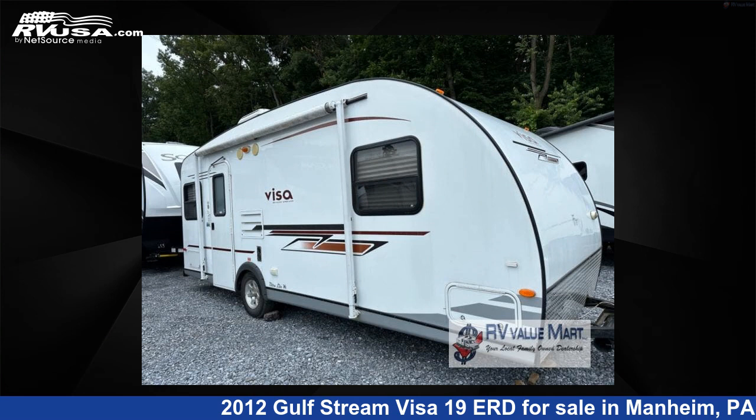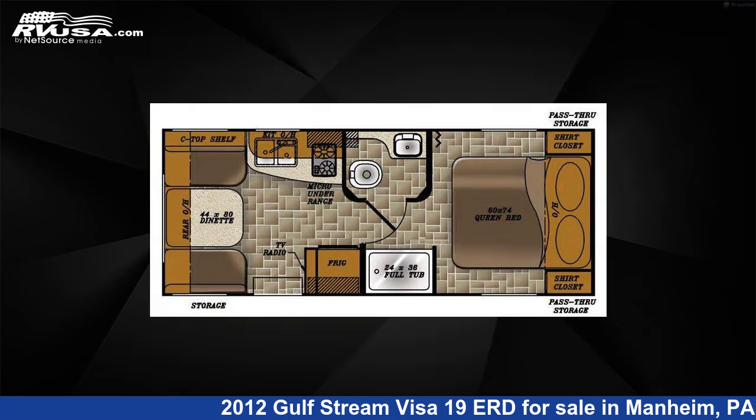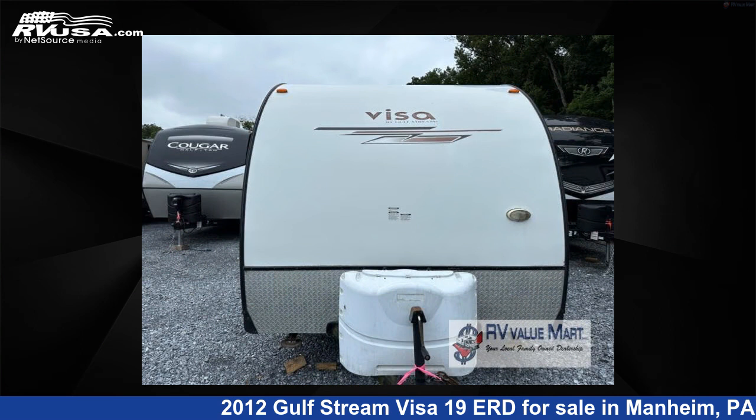This 2012 Gulfstream Visa 19 URD is a travel trailer RV. It is located in Mannheim, Pennsylvania, 17545, and is offered for sale by RV Value Mart.